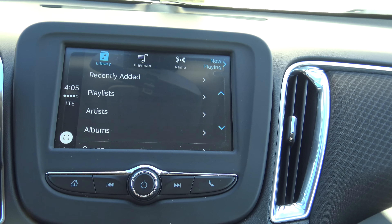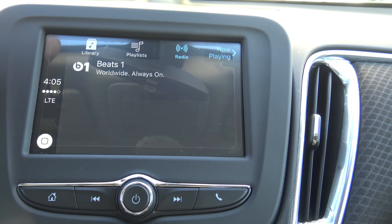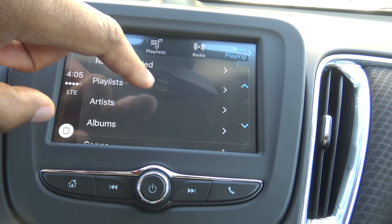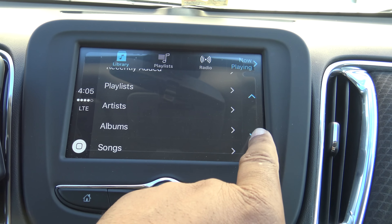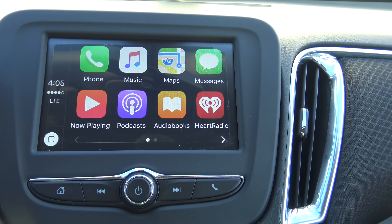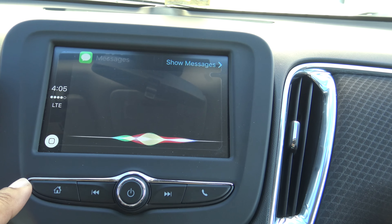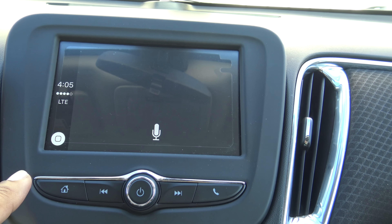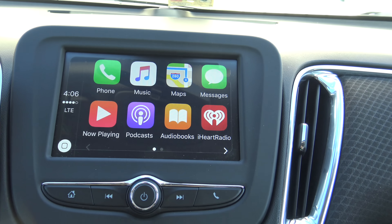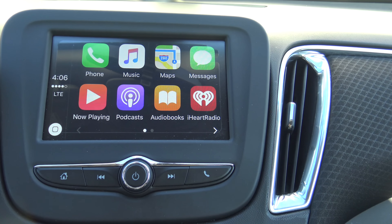From the home screen you can go to Music, which is similar to Now Playing. When you go to Music you can see — just like on your phone — your playlists, Apple Radio if you're subscribed, and your library where you can scroll through playlists, artists, albums, and songs. It's pretty much just an extension of your phone. For messages, Siri will read texts to you or you can dictate a message — Siri is very accommodating.